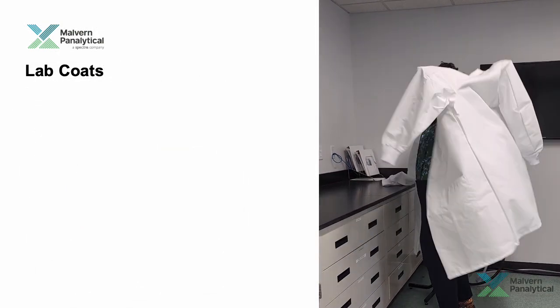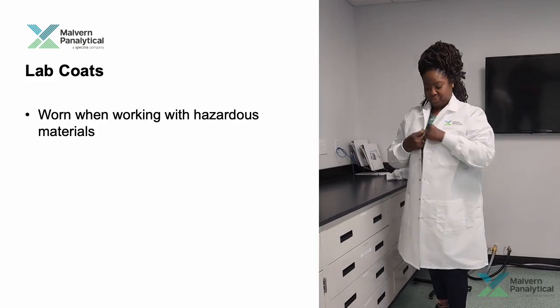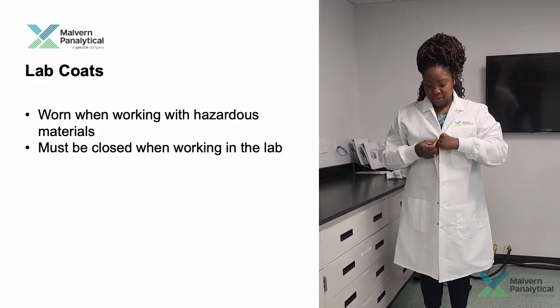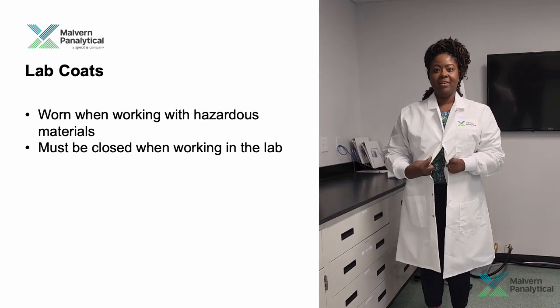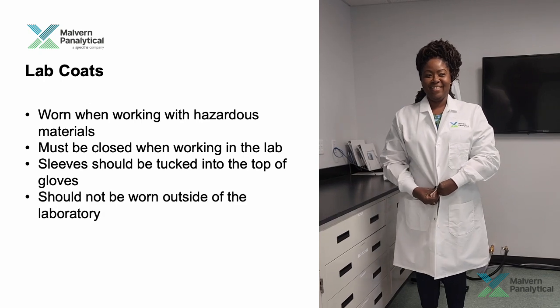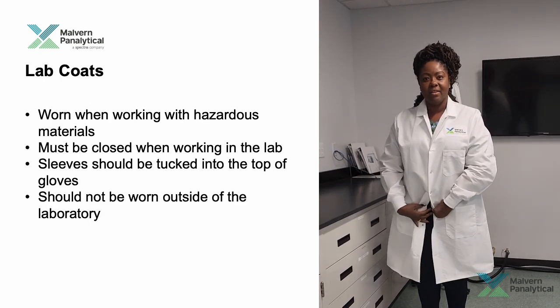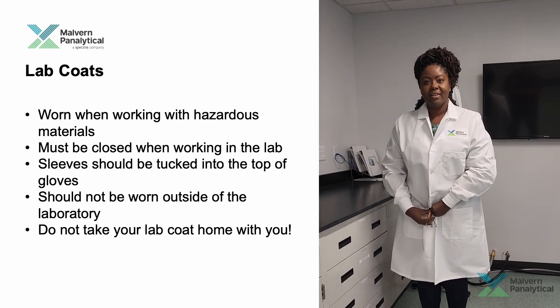Laboratory coats are provided to protect you and your clothing and should be worn when actively working with hazardous materials. Lab coats must be closed — in other words, buttoned up — when working in the lab, and sleeves should be tucked into the top of gloves. Lab coats should not be worn outside of the laboratory, so please remove them before leaving. And finally, do not take your lab coat home with you.